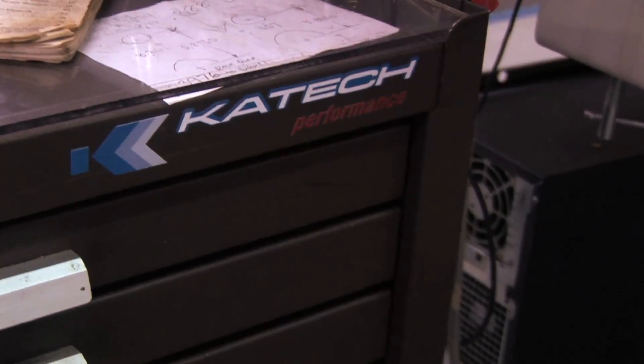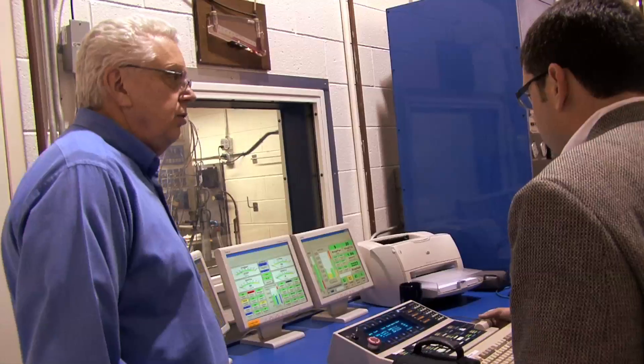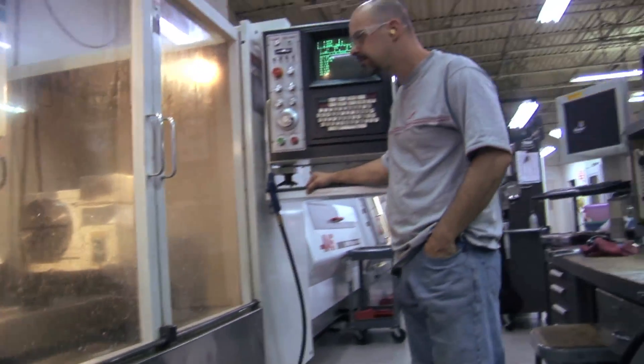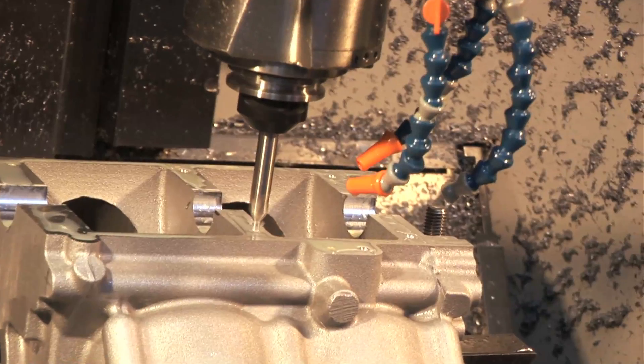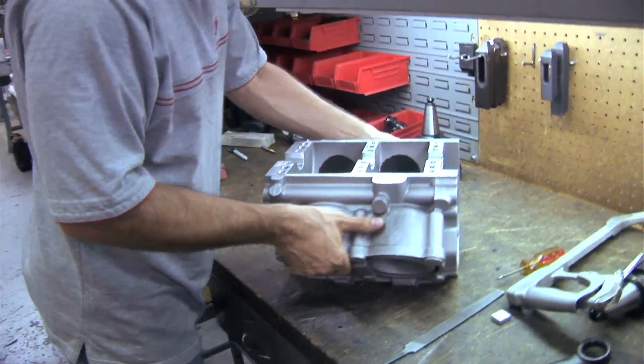K-TEC is our technical partner on the engine. They are building the engines for us and validating the engines for us. What K-TEC does best is engine durability — they make engines that don't break. What we've created is a new American motorcycle engine, the KM V4.